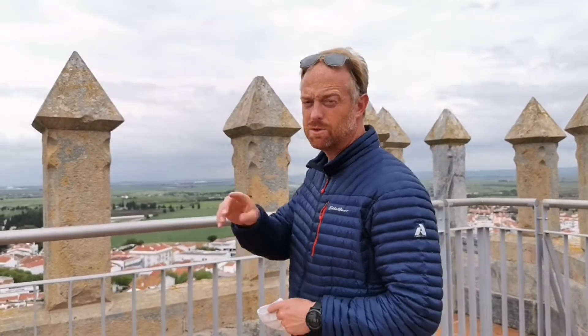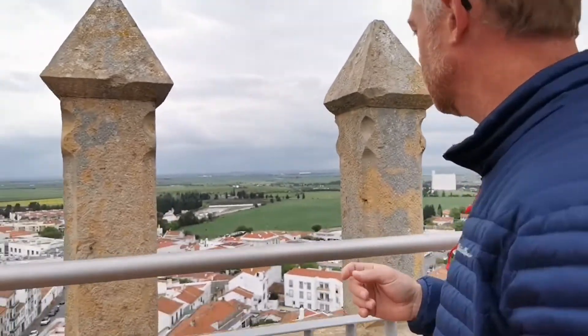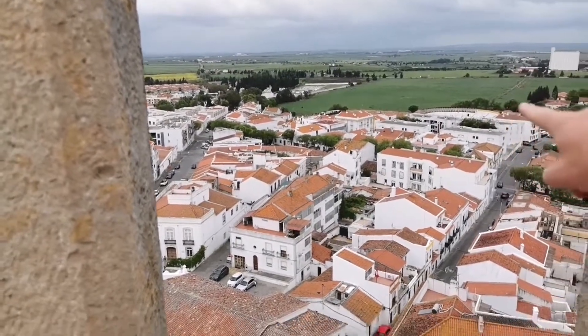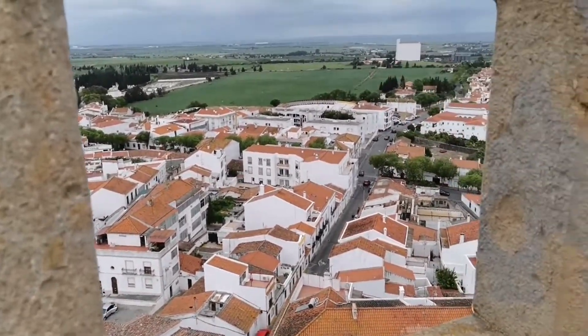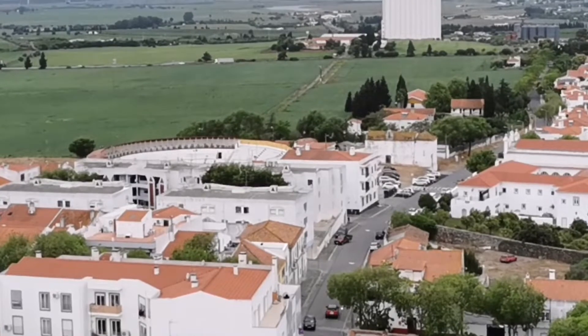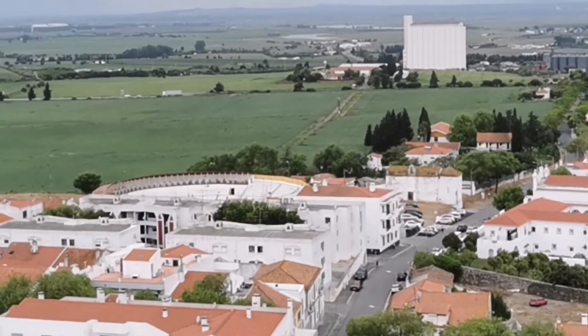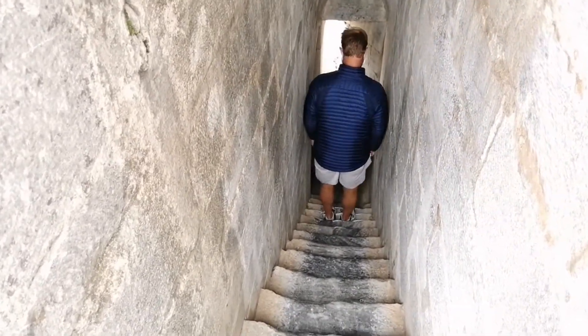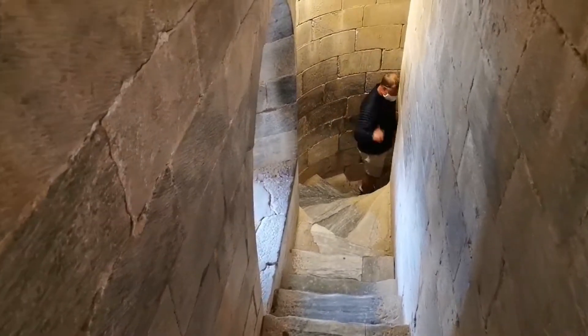I just spotted something which is very typical for the Iberian Peninsula — Spain, Portugal. Right there. Let me zoom in. What are we zooming in on here? It's a bullfighting ring. Wow. I'm a bit dizzy now.